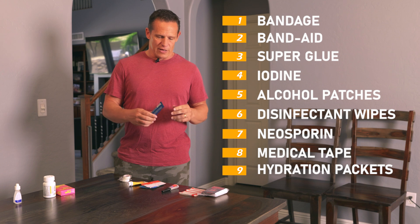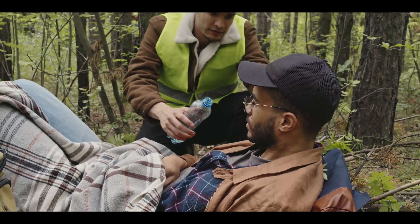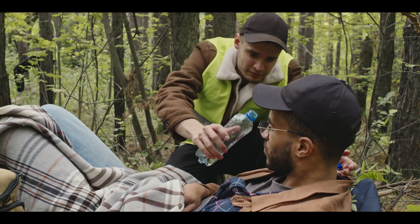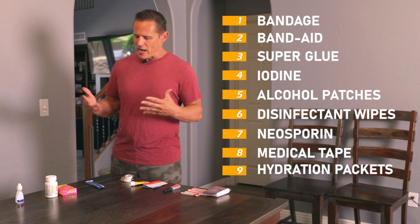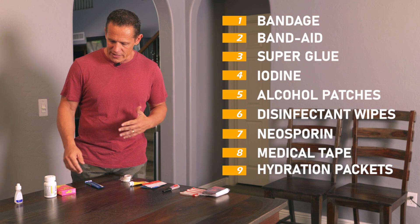Also making sure that we have hydration packets with electrolytes. Dehydration is a very important issue to deal with, especially in traumatic experiences — whether a car accident or an outdoor injury. Making sure that we have electrolytes is key.